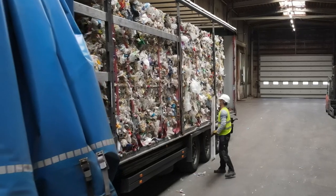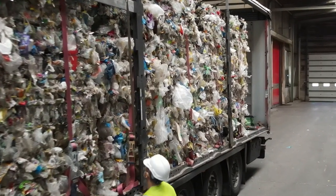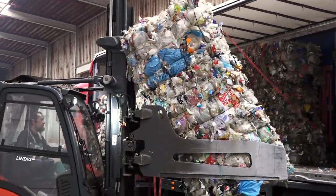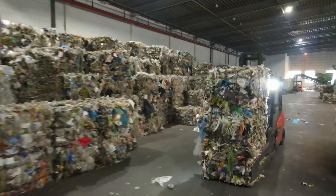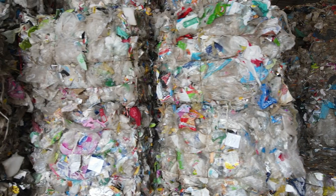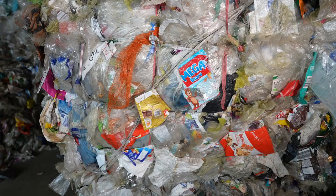The waste comes from sorting plants all over Germany. Many products are wrapped in film, which is why films make up a large proportion of the waste in the yellow bag. In the bales you can find all brands, large as well as small foils — colorful and not so colorful packaging.